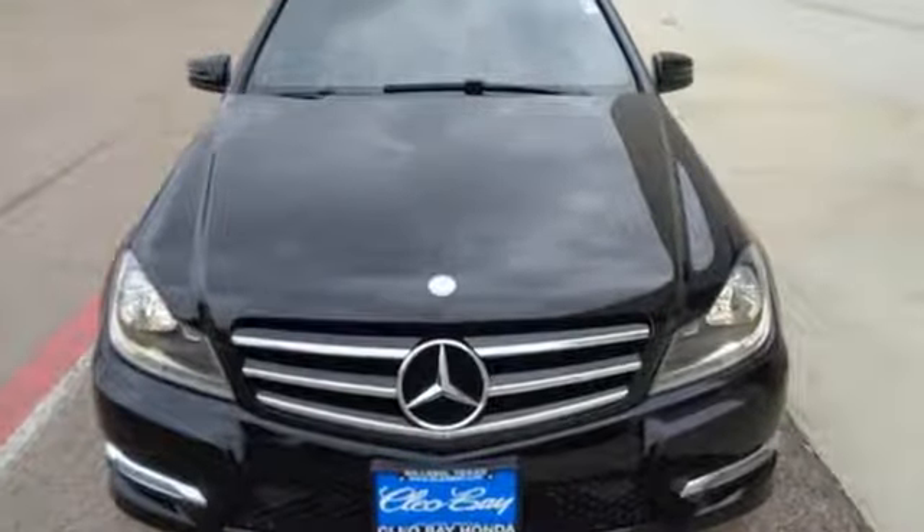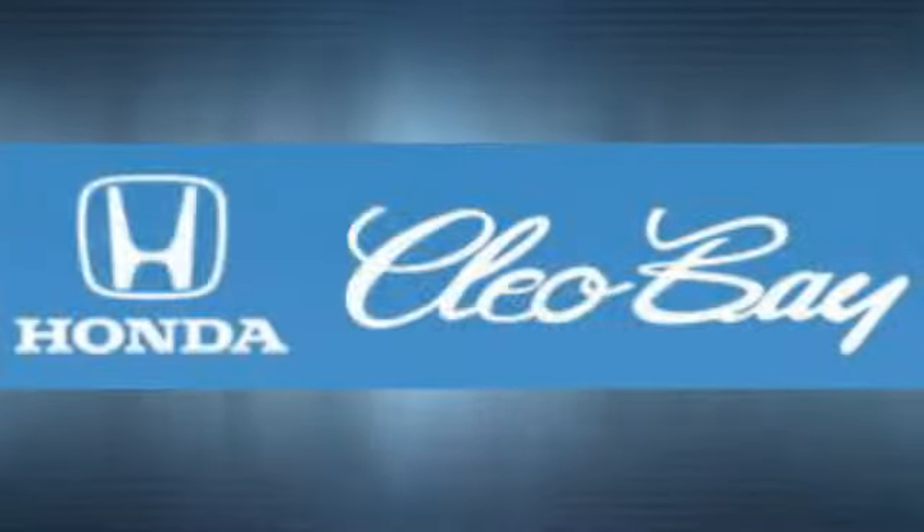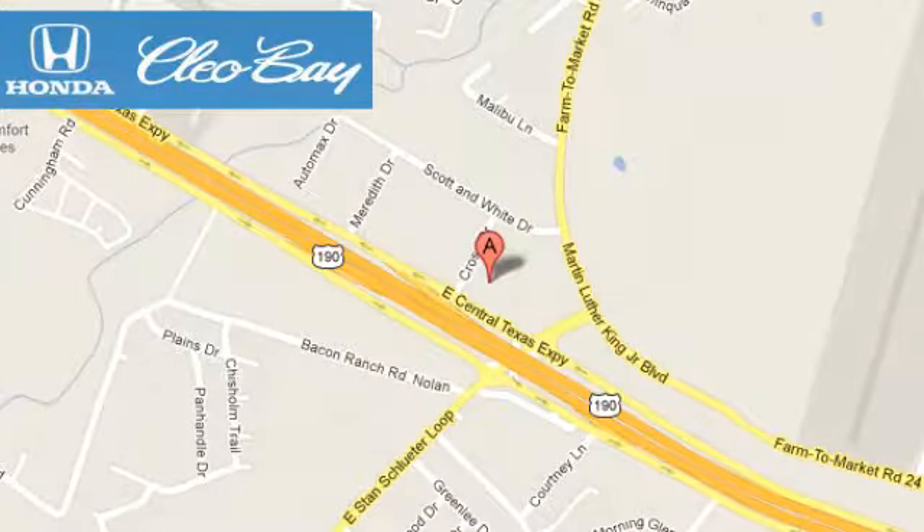See it for yourself when you take it for a test drive. Clio Bay Honda is one of the premier Honda dealers. We're conveniently located at 3907 East Centex Expressway in Killeen, Texas.